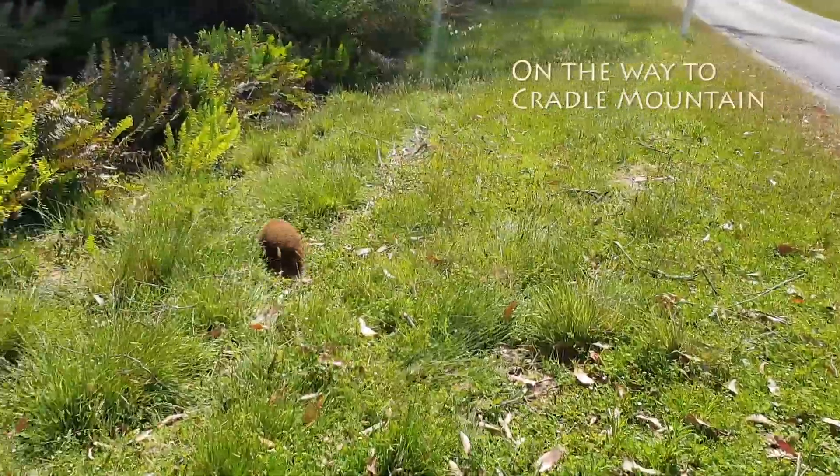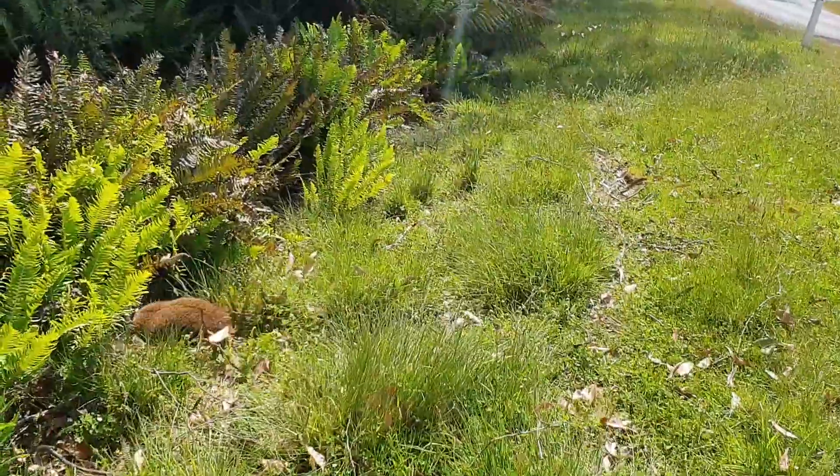Little echidna just wandering through the grass here. Hello little mate. There he goes.